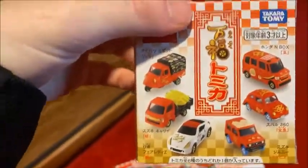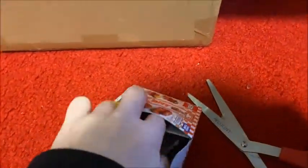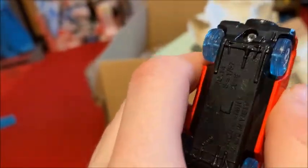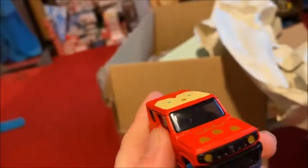There's six boxes, so I guess I'll start with this one. This one is cool — this is the Suzuki Jimny. That's actually one I was hoping to get.